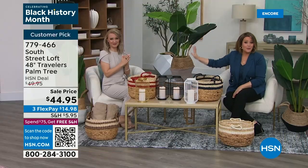Welcome back into HSN, everybody. My name is Leslie. We are live here in our St. Petersburg studios, and we are going to give you the home of your dreams — create that oasis, that really inviting space — with the help of South Street Loft. It's our HSN exclusive brand where all those cool trends come together and really meet at a great affordable price. Trend meets value. What we have for you next is faux greenery.